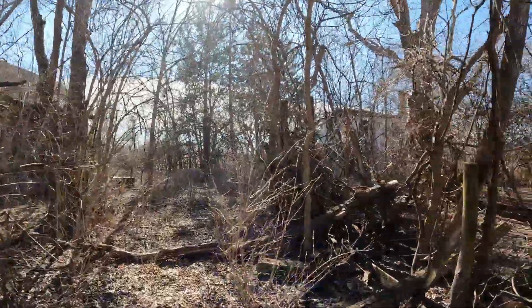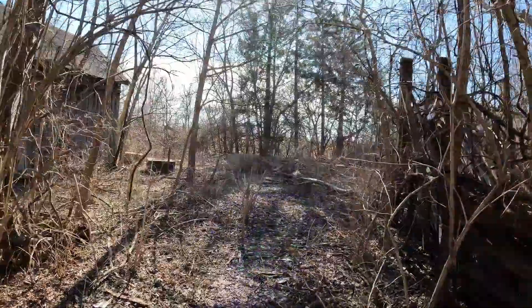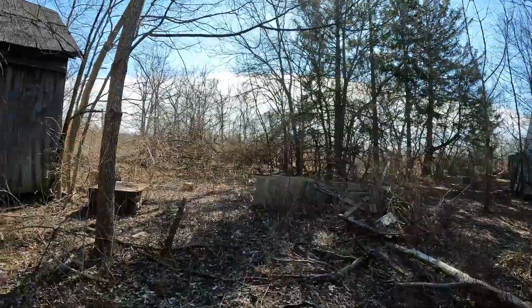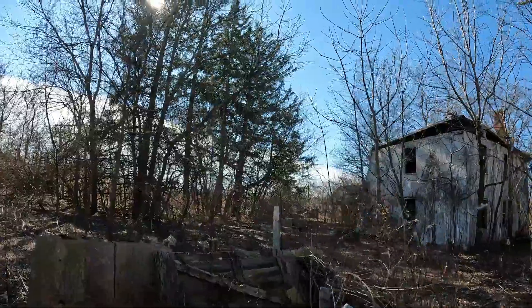I'd still love to come back here. It is kind of trashy but it'd be worth it just to see if I could find something. There's a lot of stuff back here, that's for sure.